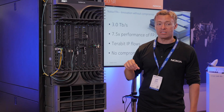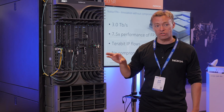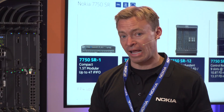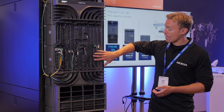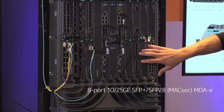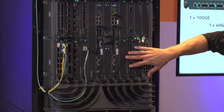Those can be mixed and matched in any position, any slot here in the SR-12E. They're equally shareable with our existing SR-1, SR-7, and SR-12. We also have on the far side here eight ports of native 10-25GB that also supports MACSEC. This is a new FP3-based MDA-E.